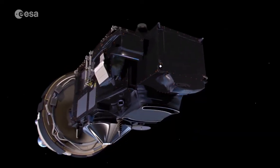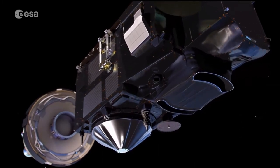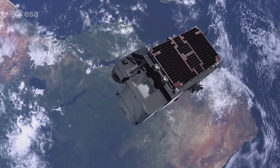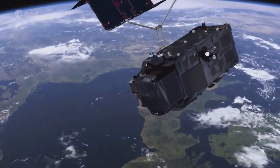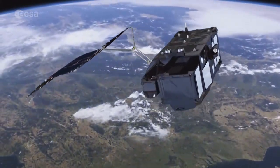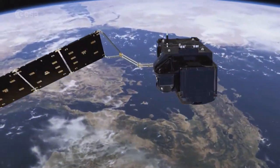Soon these services will be further enhanced, as Sentinel-3B will join its twin brother Sentinel-3A on polar orbit. Depending on the instrument, the pair of Sentinel-3 satellites will provide global coverage every two days, with data available for users in near real time.